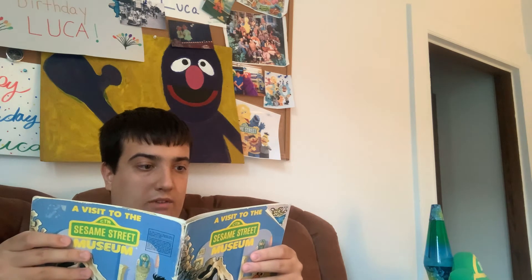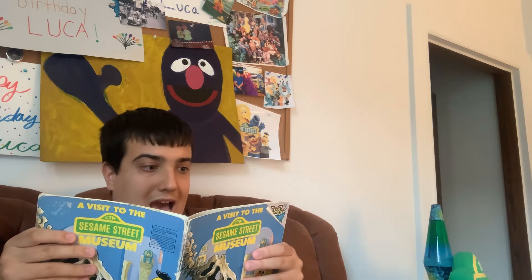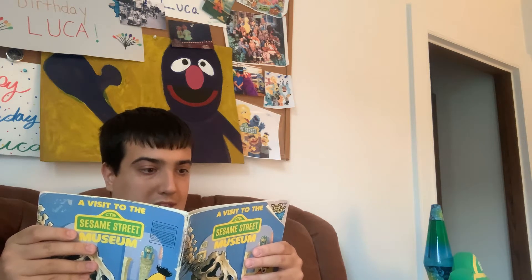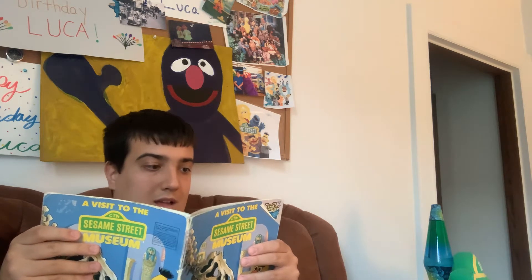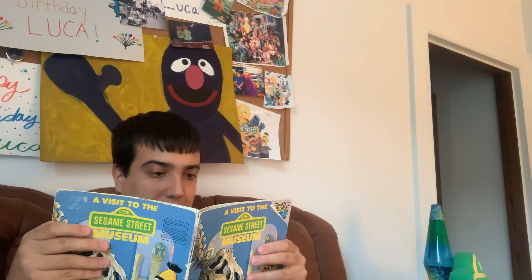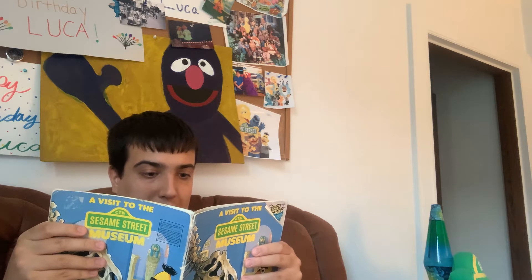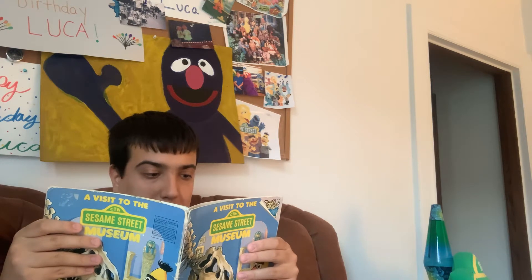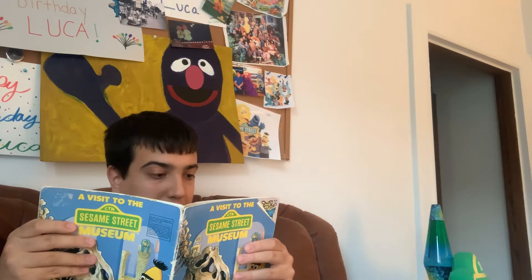In the morning, Grover, Ernie, and Bert met Donna on the steps of the museum. 'Hi, I'm so glad you came,' said Donna. 'It's my job to take children on tours through the museum every day. We have so many exciting things that I want to show you.' 'I thought museums just had pictures,' said Ernie. 'Our museum has something for everyone,' said Donna. 'Art and science exhibits, and exhibits about how people lived a long time ago.' 'What about the moon rock?' asked Bert. Donna laughed. 'Don't worry, Bert. We'll see the moon rock. It's part of the space exhibit.'